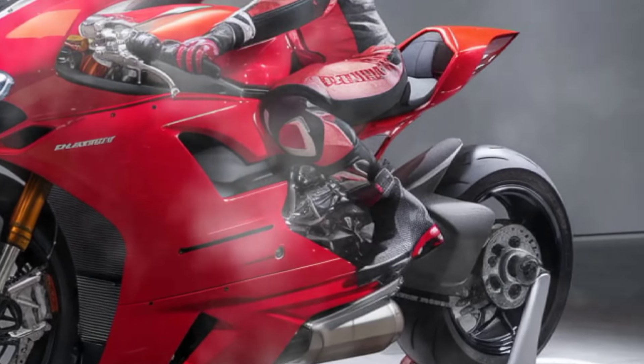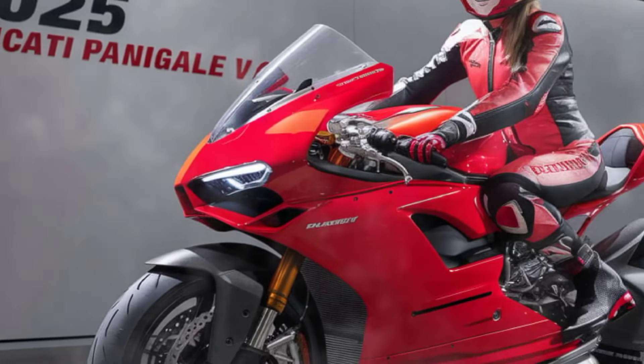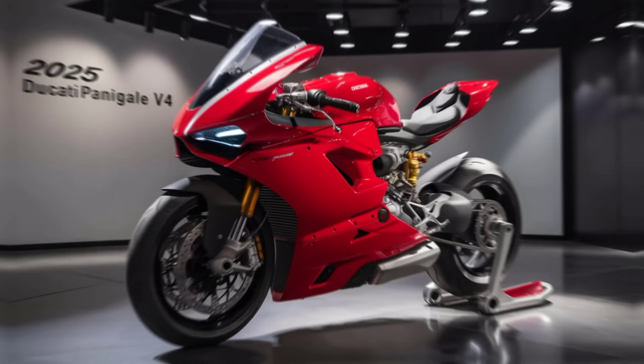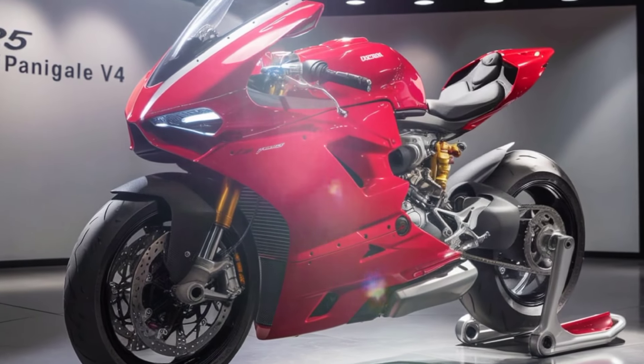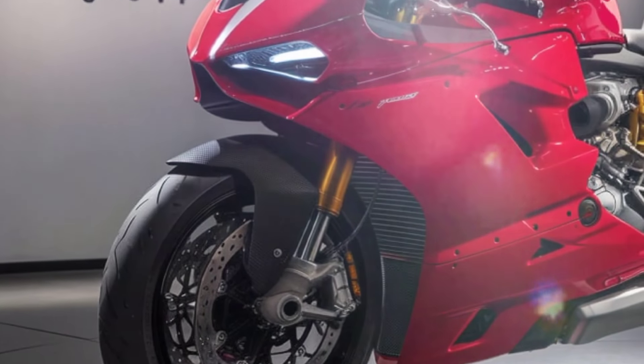The V4's handling is razor sharp, thanks to its advanced electronics package including cornering ABS, traction control, and Ducati's quick-shift system, which ensures seamless gear changes at any speed.